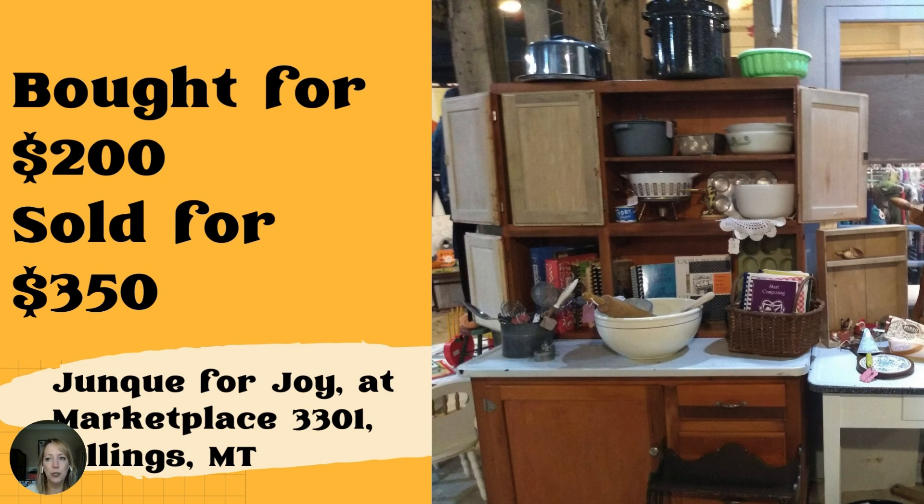I love this Hoosier-style cabinet on the left of the photo — it sold for $350, purchased from another vendor when they left for around $200. It was in the booth forever and was put on sale. This is Junk for Joy at Marketplace 3301 in Billings, Montana. These cabinets are so cool — at Lakewood Antiques Market, Retro Ron had one and was showing me all the different compartments, including where you'd store the flour. It's kind of awkward to ask somebody to record them while they explain how a Hoosier cabinet works.